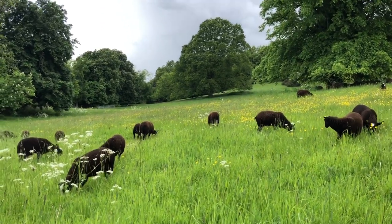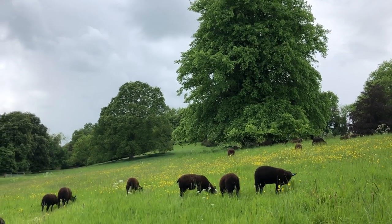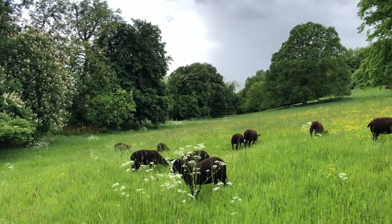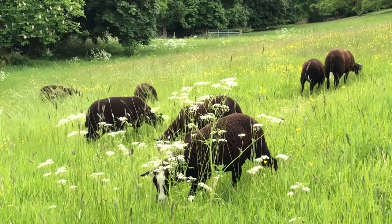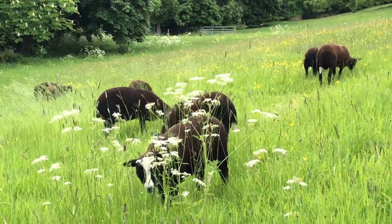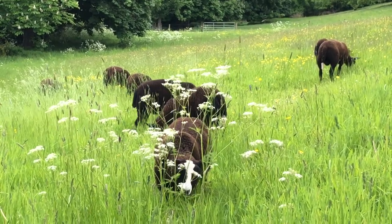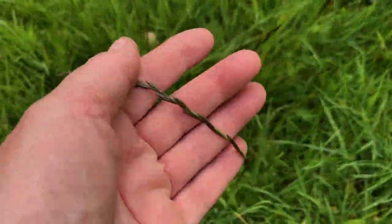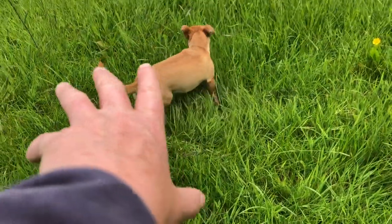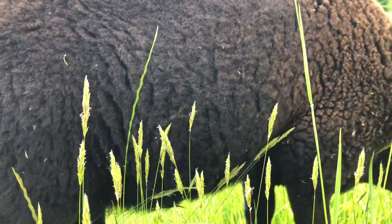And then all the lambs. The ewes are all up underneath that lime tree. This is my idea of heaven — eating amongst the mushrooms. She's just grazed over some mushrooms. Here's a rye grass, there's some fescues, some timothys. I love seeing the grasses against the sheep's black fleece — the different seed heads.